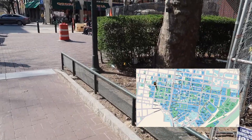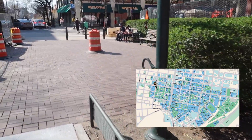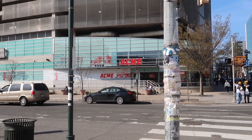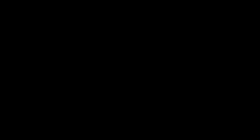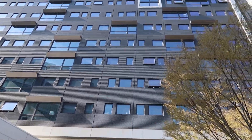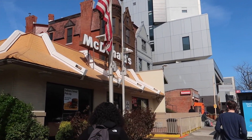Once you reach 40th Street, that is basically the end of Locust Walk. Around this area there are a lot of restaurants, most importantly Acme, which is a grocery store chain here. The Radian is also in this area and it's a popular off-campus housing option. Oh yeah, and you can't forget McDonald's.